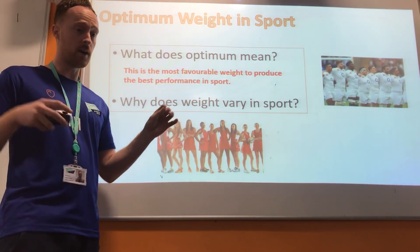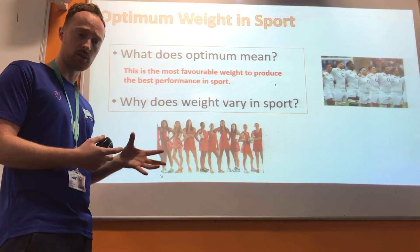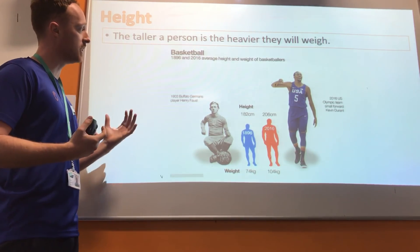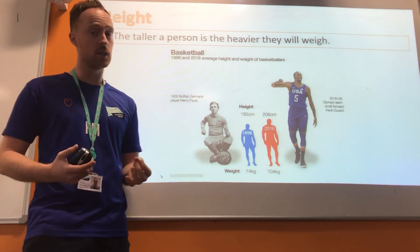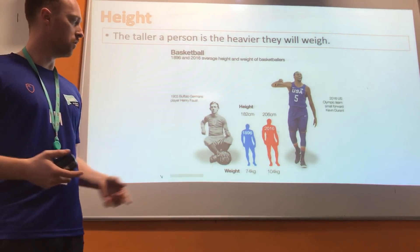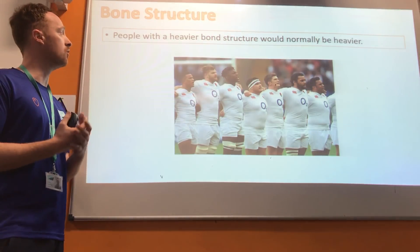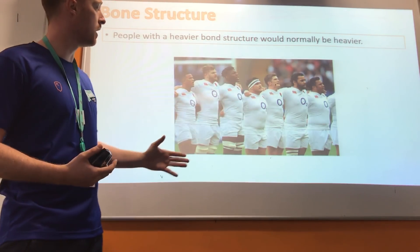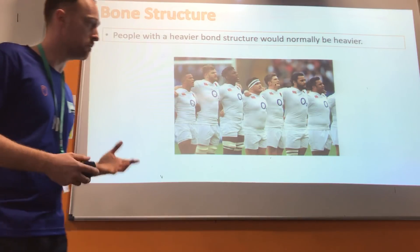Diet is a huge factor — if you have lots of food in your diet it's obviously going to increase your weight, so it's important to get the energy balance right between what goes in and what goes out. The first factor that affects our optimum weight is height. Generally, the taller you are, the heavier you are, and the shorter you are, the lighter you are — that's why you don't see many jockeys who are really tall. The second factor is your bone structure. People with a heavier bone structure or bigger skeleton are generally heavier people, and within a rugby team for example, some players may be heavier than others simply due to their larger bone structure.